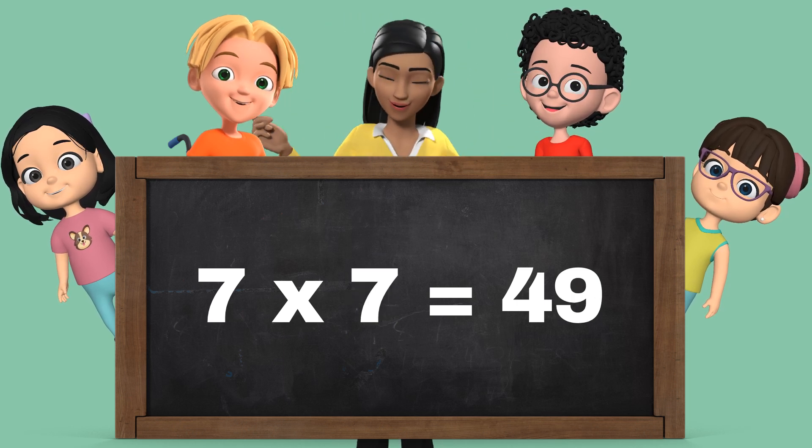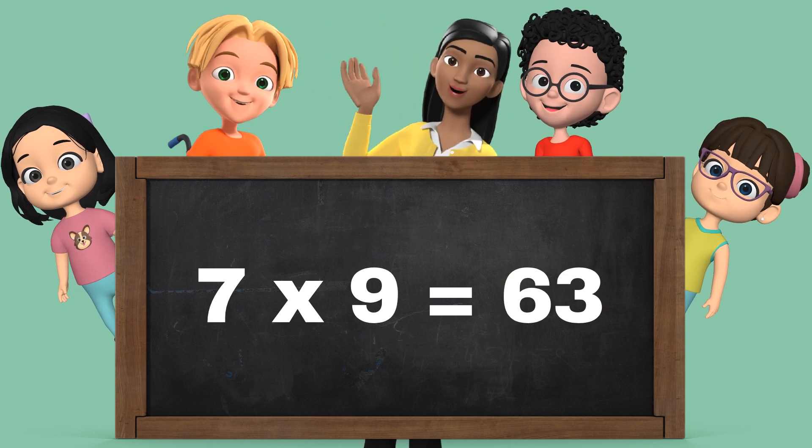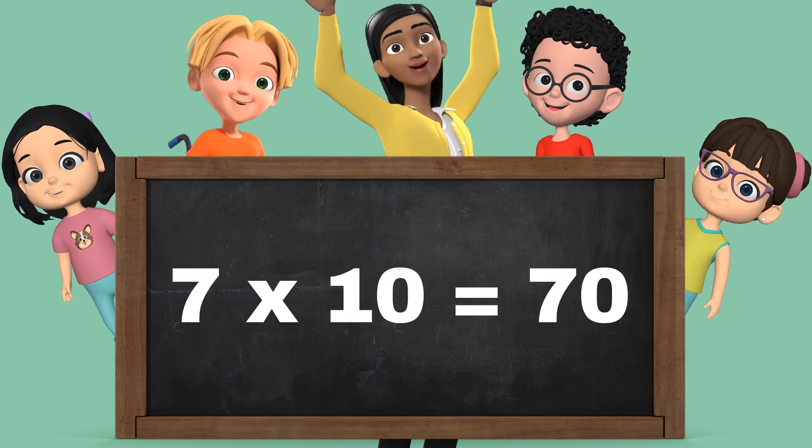7 sevens are 49, 7 eights are 56, 7 nines are 63, 7 tens are 70.